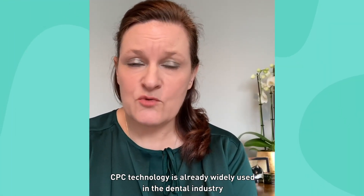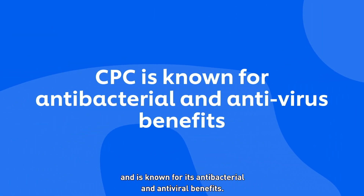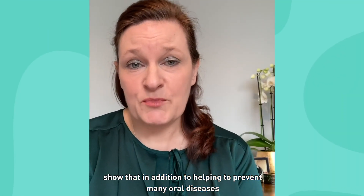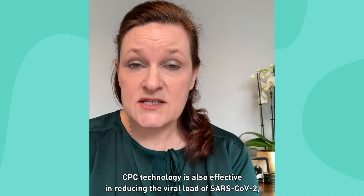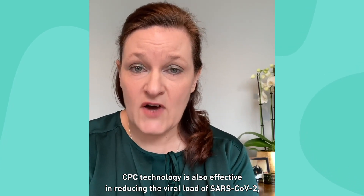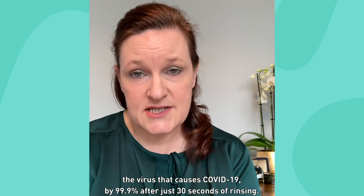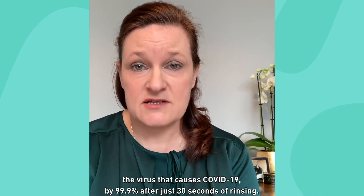CPC technology is already widely used in the dental industry and is known for its antibacterial and antiviral benefits. New preliminary lab test results show that in addition to helping to prevent many oral diseases, CPC technology is also effective in reducing the viral load of SARS-CoV-2, the virus that causes COVID-19, by 99.9% after just 30 seconds of rinsing.